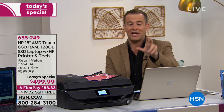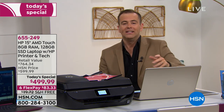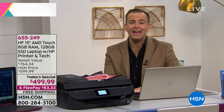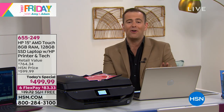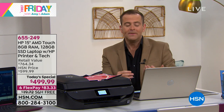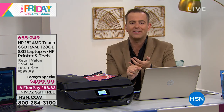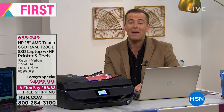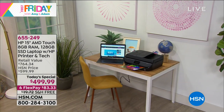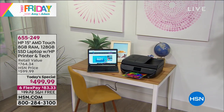It's the only one of the year where we include a printer at basically no charge, and we include the newest generation of the AMD processor on a touchscreen. When you add up what you get and what you spend, it really is a fabulous offer. Lots of new customers today — please don't think you have to be a member of a club to do the FlexPay. Anybody with any credit or debit card can get this home for $83 and change. Aaron's here all the time with great laptops, but this is that dynamic duo.